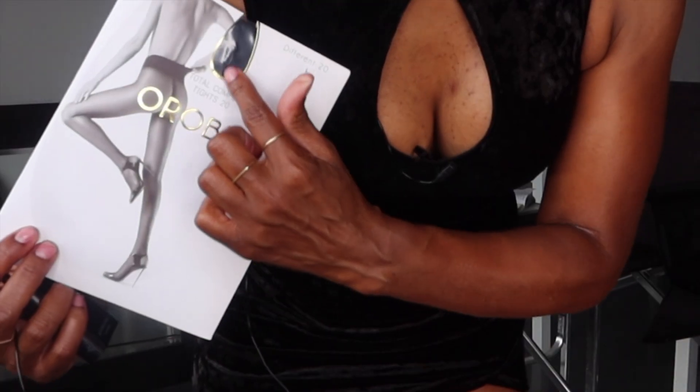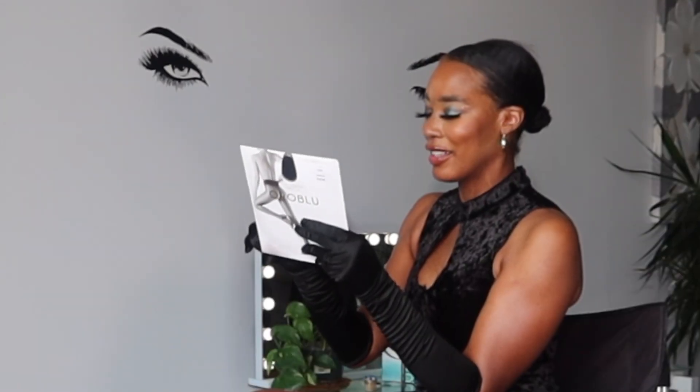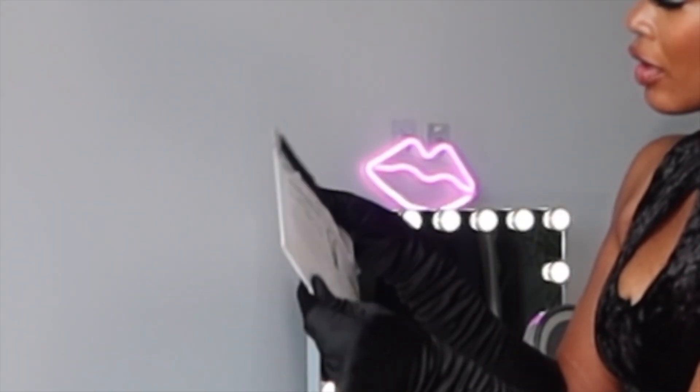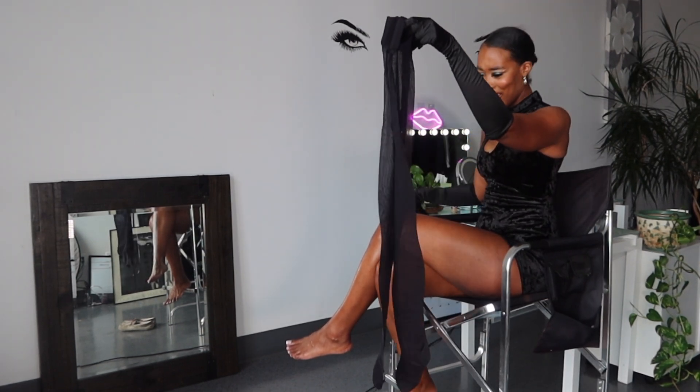Berries, look at the package — you see this little keyhole that it has right here? Oh my gosh, isn't it cute? Okay berries, so these are the Oroblú Total Comfort Tights. I'm kind of excited to see what these look like on me. Look at this package! But first, let me put on these gloves. You got the look, you got the hook — isn't it cute how my dress kind of matches the packaging?